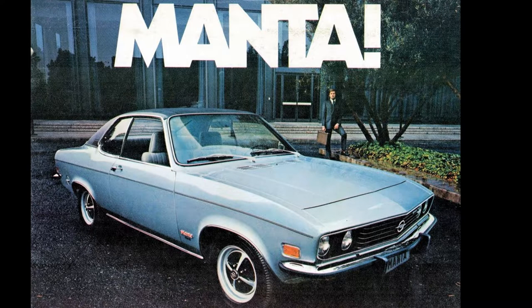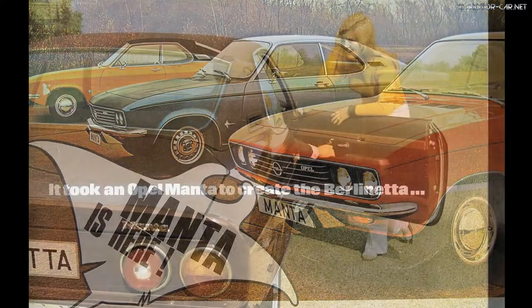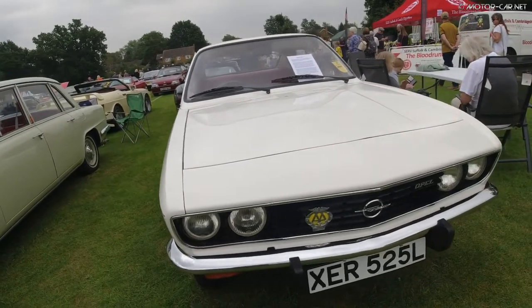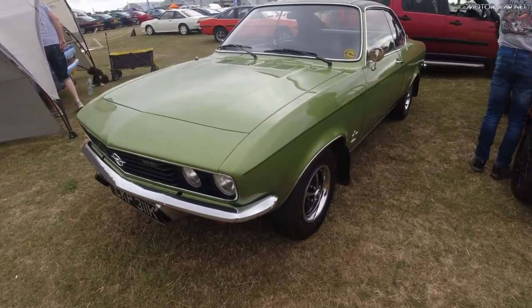This week on Motor Car History we take a look at the Opel Manta Ray. The Opel Manta Ray was built in the 70s, from 1970 to 1975. The body shape was low with a long hood and a short tail, giving the Manta a sporty look. The car thus followed the sports car trend of the 1960s.